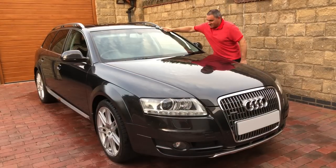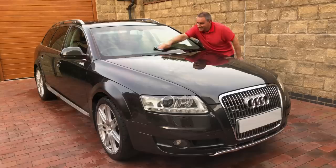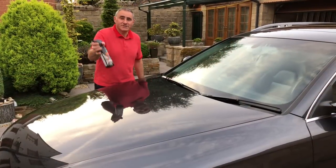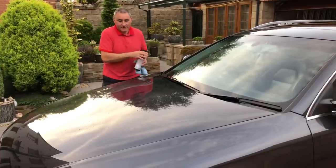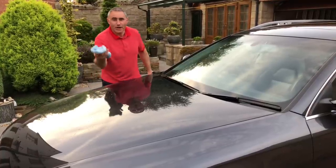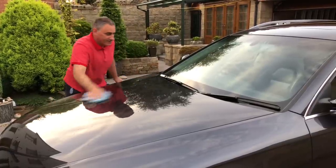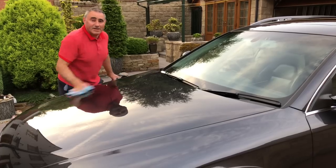On damp glass I'm using the glass cloth to buff it up. Now the car's dry I'm spraying on the Diamond Bright ceramic glaze, then using a dry microfibre cloth to just buff it in — and it disappears like magic.